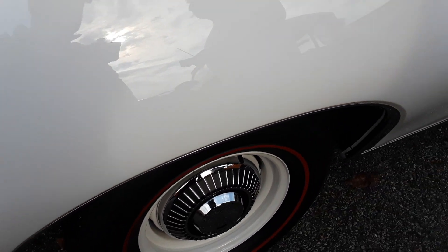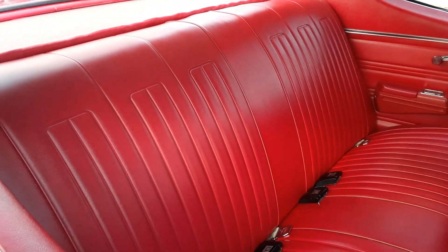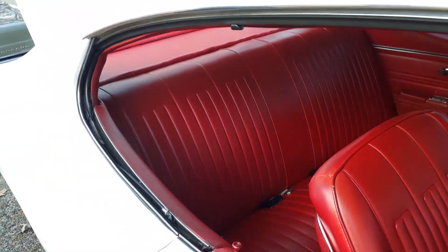It would appear to be a survivor, but it has been restored. It just looks really beautiful.